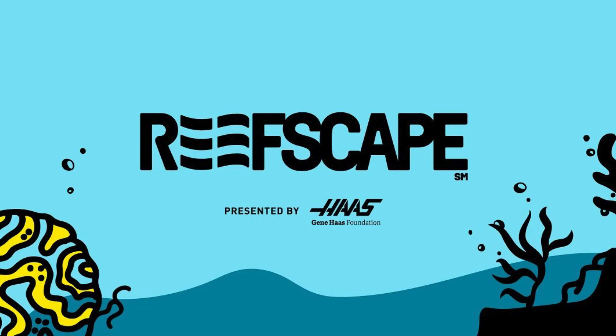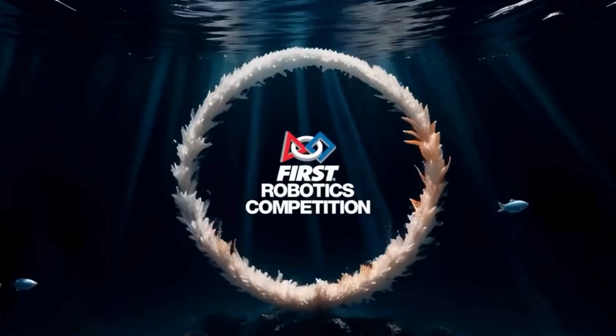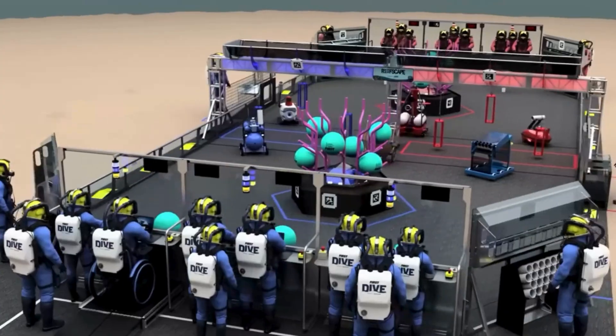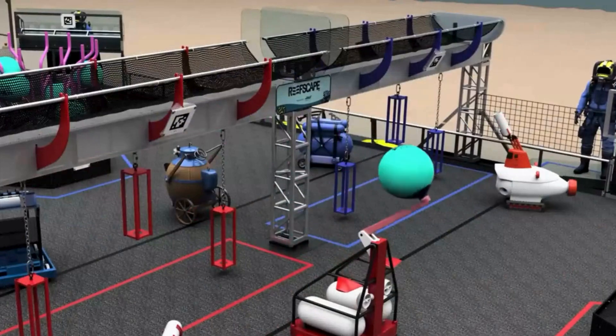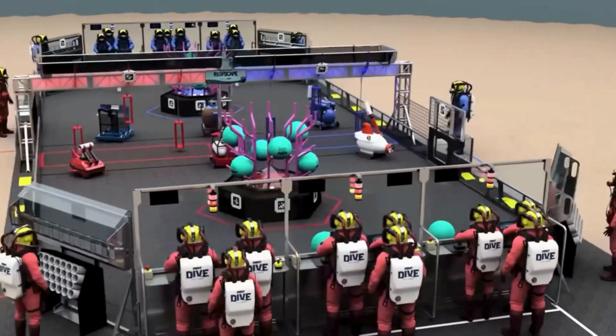This year's competition is called Reefscape. Let's give you an analysis on how this works. Each match is in two segments: the first part lasts 15 seconds and the second part is 2 minutes 15 seconds. The robot works to place as much coral as possible on the reef and can process algae to clear space for more points.